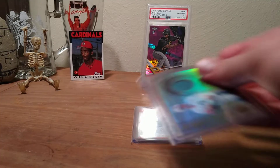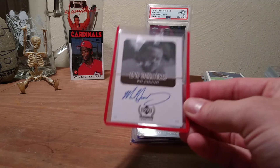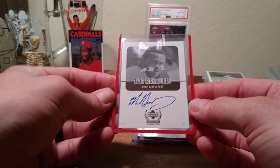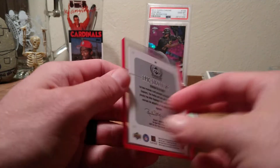And then the one that really caught my eye and I was most interested in was a Hall of Fame autograph — Mike Singletary. Got some tape residue on there but it's a beautiful card. Epic Signatures — indeed.